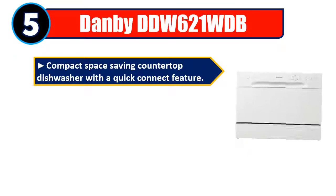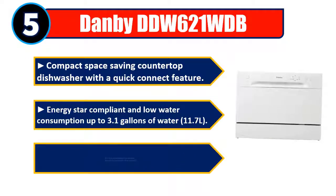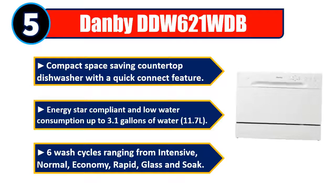Number 5: Danby DDW621WDB — a compact, space-saving countertop dishwasher with a quick-connect feature. Energy Star compliant and low water consumption up to 3.1 gallons of water (11.7 L). 6 wash cycles ranging from intensive,